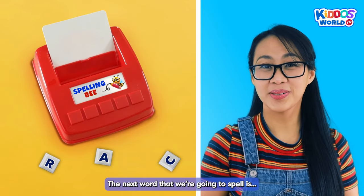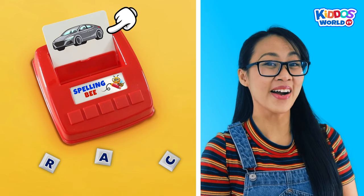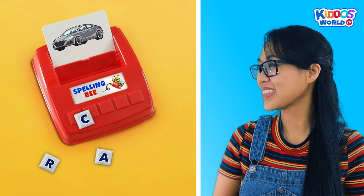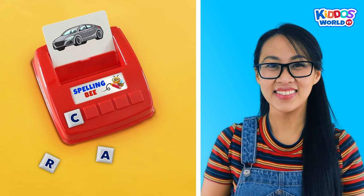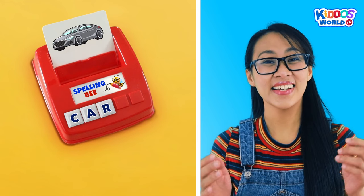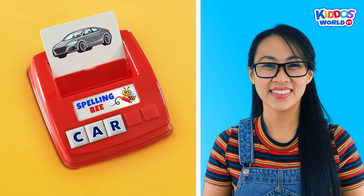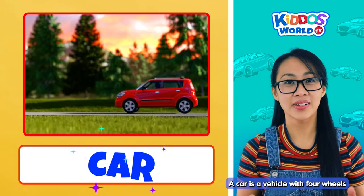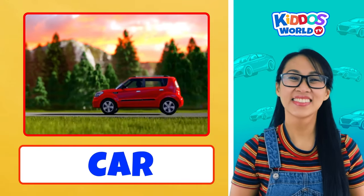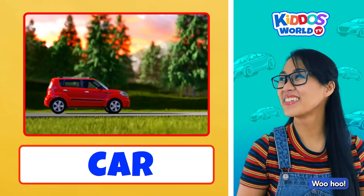The next word that we're going to spell is... Car! And how do you spell car? Let's work on it! C... A... R... Car! Fantastic job, kiddos! Yay! A car is a vehicle with four wheels, and they run using a powerful engine. I know you're up for more spelling challenges, kiddos, so let's do some more.